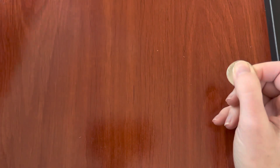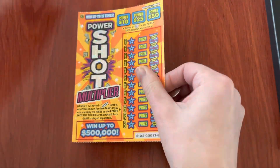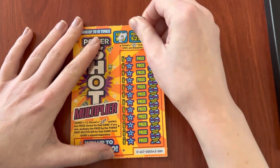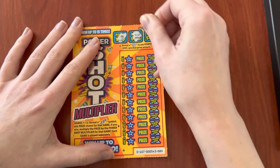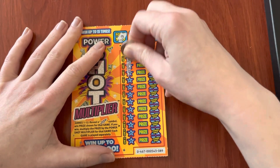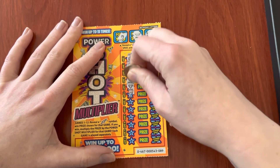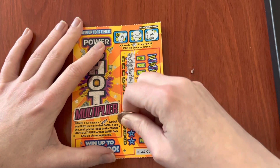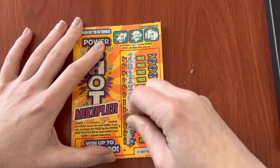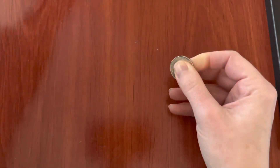Okay, this one doesn't look like it won. Let's try the next ticket. This is 89. Looking for our win. Not seeing the lightning, so let's just keep going.